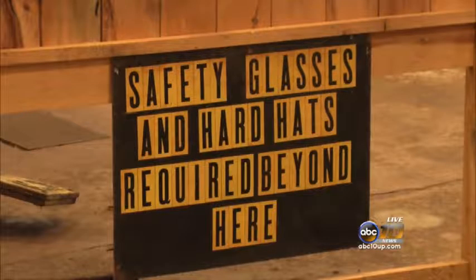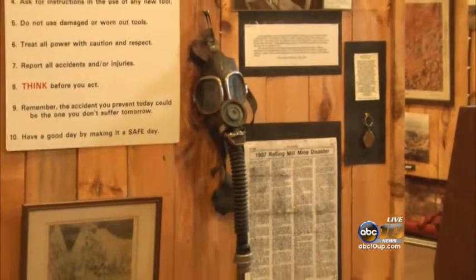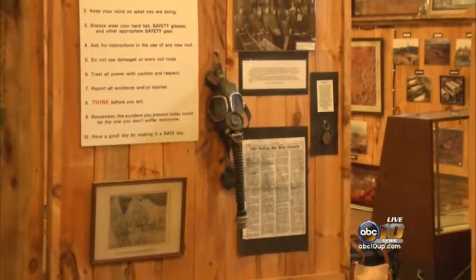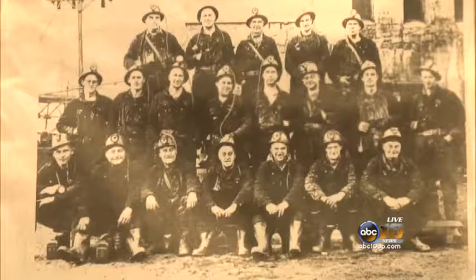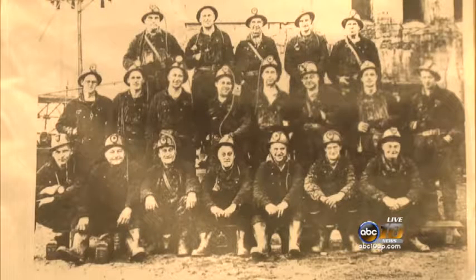The mining tunnel, which is more than 6,500 feet long, is filled with original artifacts, revealing what a day in the life of a miner once entailed. Joyce Smith, a volunteer at the museum, can fill guests in on all the inside details because her father was once a miner there.